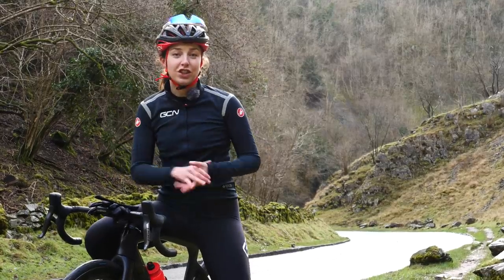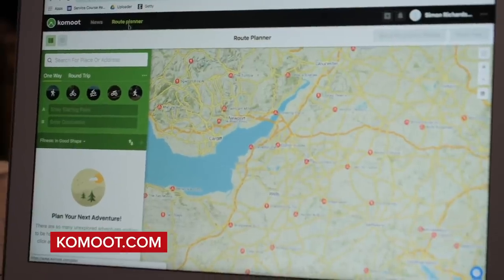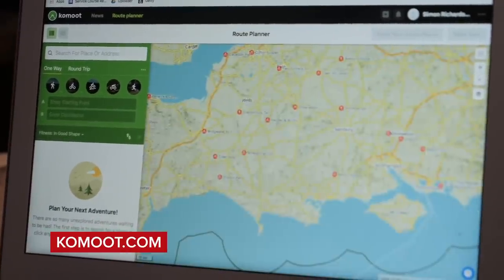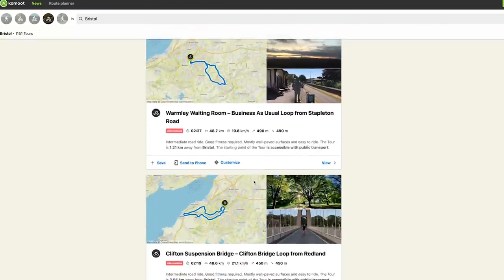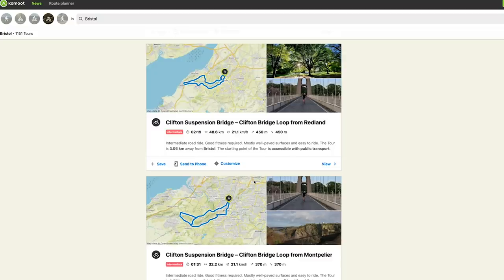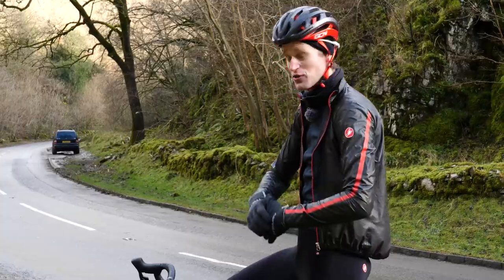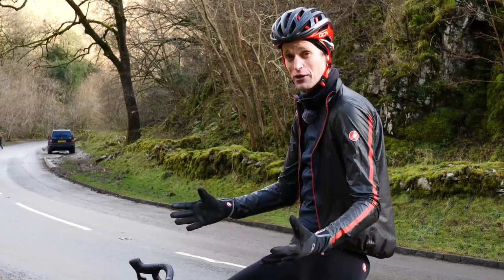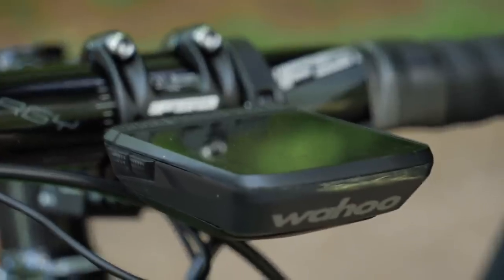There are loads of ways to use technology to find a route in the area you want to ride in. A quick search on Komoot and it'll pull up loads of routes that people have ridden on before. You'll be able to see photos and highlights of the ride, and also find information about the key points that you must look out for. You'll also be able to view the whole ride in map view and download the GPS file so you can view it on your head unit.